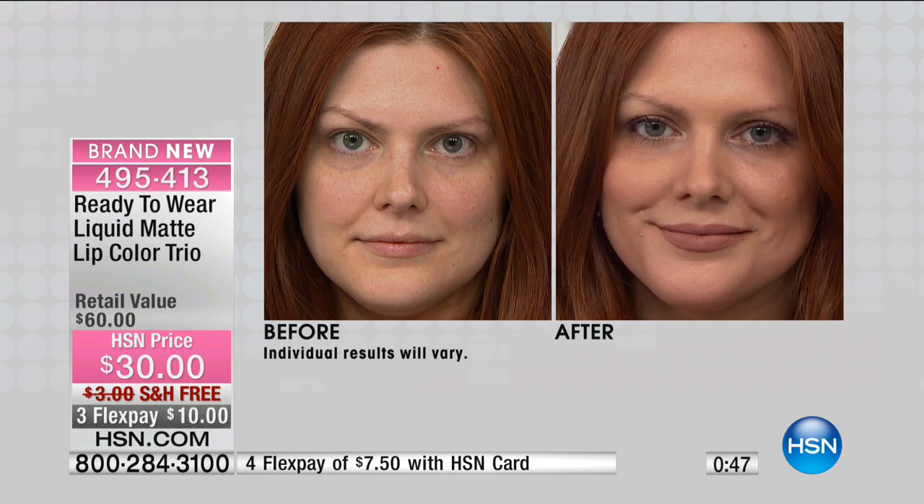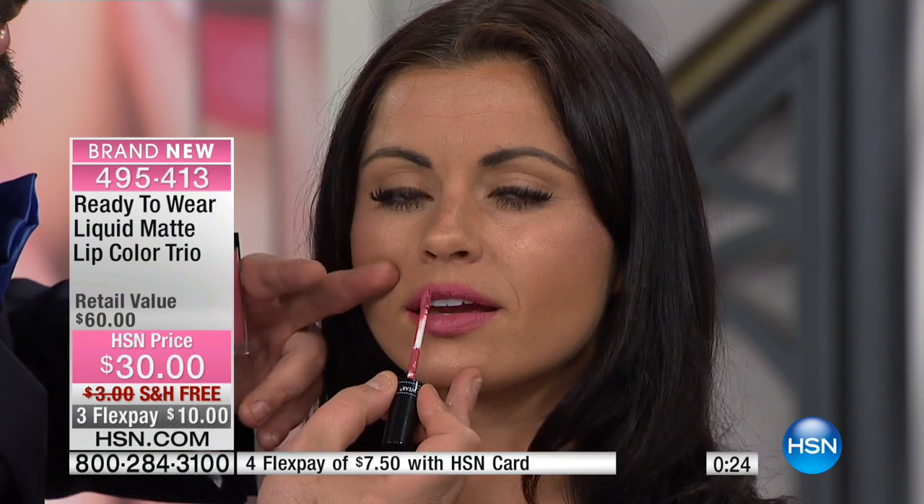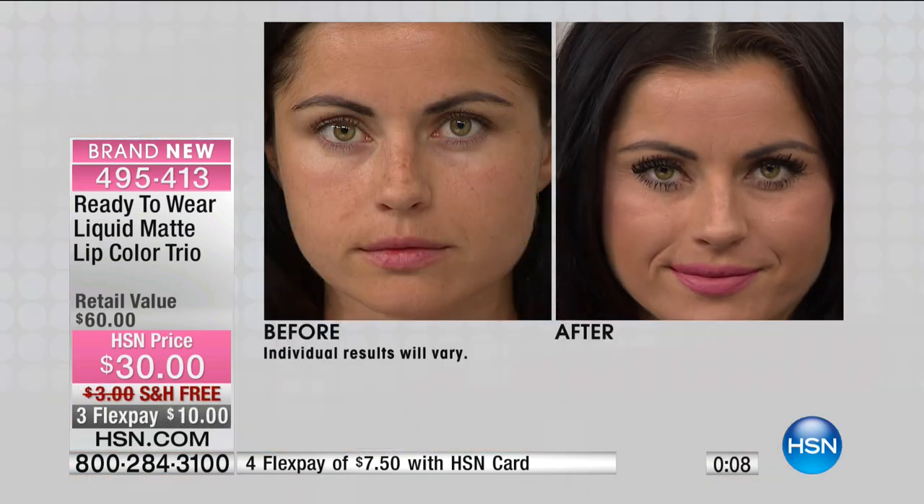Doesn't this remind you of the classic movie stars? That look — the winged liner and a classic matte lip — that was the silver screen siren look. It's classic beauty: enhancing every feature without overdoing it, looking sexy, sophisticated, and well put together. I'm overdrawing this a little so you can see — you don't need a liner with this. You just put it right on and it stays in place. It doesn't move, so you don't need a liner or a primer — it's one product.